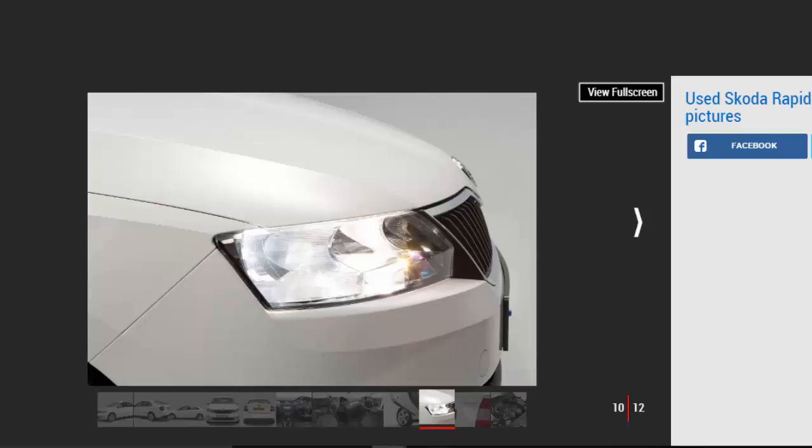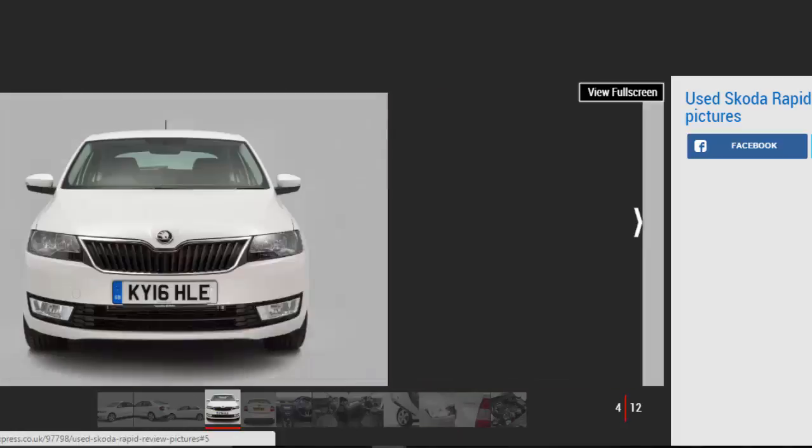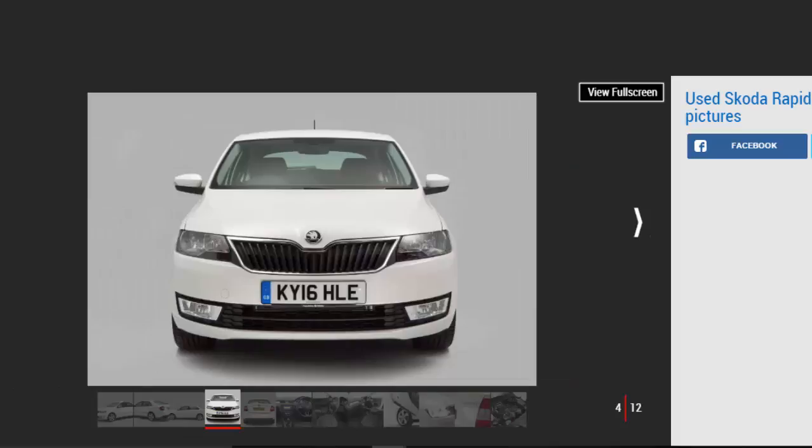Models covered. The Skoda Rapid arrived in 2012 and is still in its first generation. Skoda Rapid, 2012 to date — an underrated compact hatchback that makes a tempting used buy.